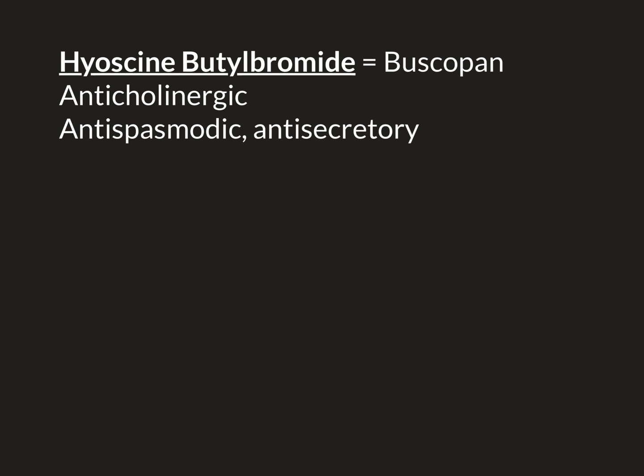In this video we're going to talk about the medication Hyoscine Butylbromide. In the United Kingdom this medication is easily available over the counter and it's sold under the brand name Buscopan. This is such a well-known brand name that we almost always just use this as the name of the medicine rather than calling it the full Hyoscine Butylbromide, because this is such a mouthful.